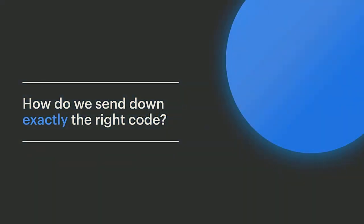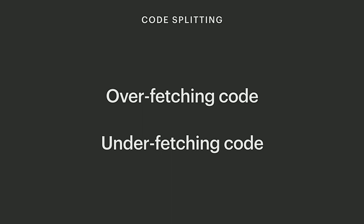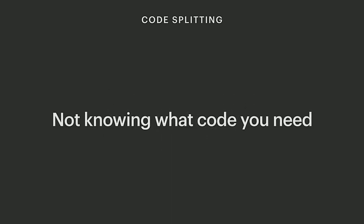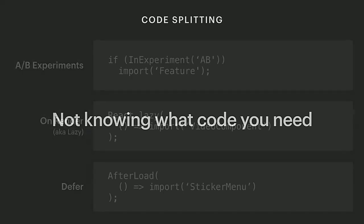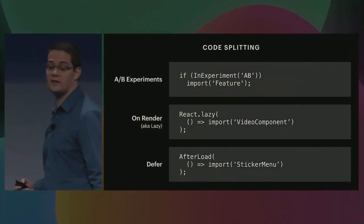But how do we make this sustainable? How do we send down exactly the right code without ever making performance worse? For the new Facebook.com, we decided to reimagine how we did code splitting. We identified two classes of problems: one is delivering too much code that isn't used, and two is not delivering important code. But really, both of these are the same problem — we don't know what code we need at the beginning of the request. The reason for this is our code split APIs. Like the video player, we only discover what code we need in the middle of the request while we're executing on the client. If we could determine exactly the code we need at the beginning of the request, then we can make sure we deliver exactly the code the user needs.